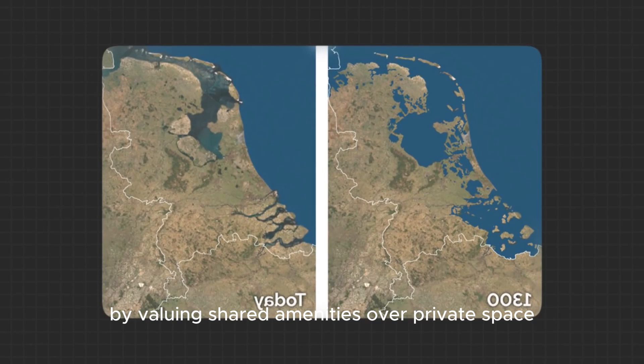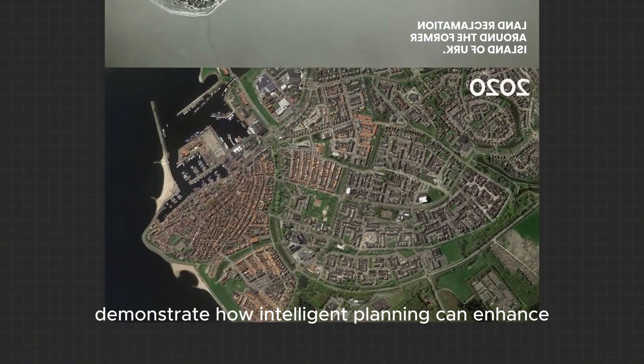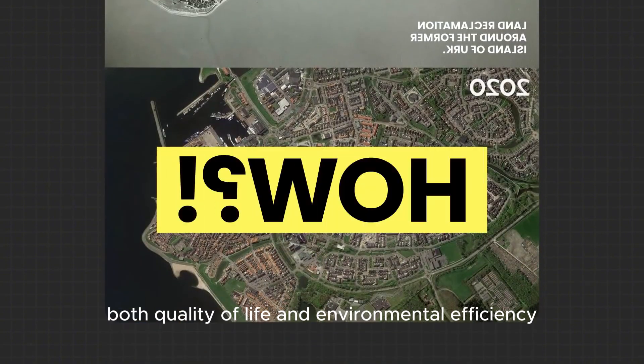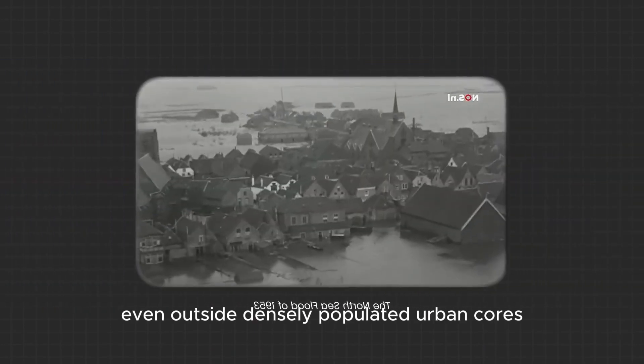By valuing shared amenities over private space, Dutch suburbs demonstrate how intelligent planning can enhance both quality of life and environmental efficiency, even outside densely populated urban cores.